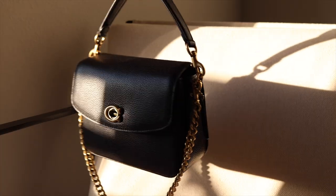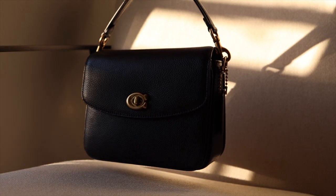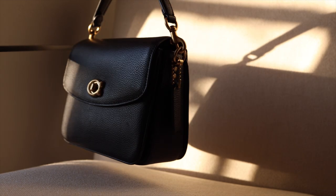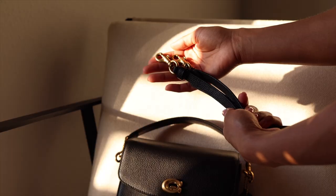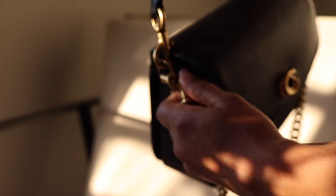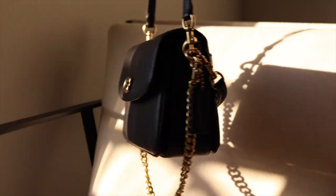This is the Coach Cassie 19, and I want to read the editor's notes because they do a good job describing the bag. 'A more compact Cassie, the 19 is smaller than the original and made for days or nights on the go. The polished pebble leather design is finished with a signature turn-lock closure and three interchangeable straps for versatile styling. Detach the cross-body strap and carry by hand with the leather and chain top handles together or separately.'